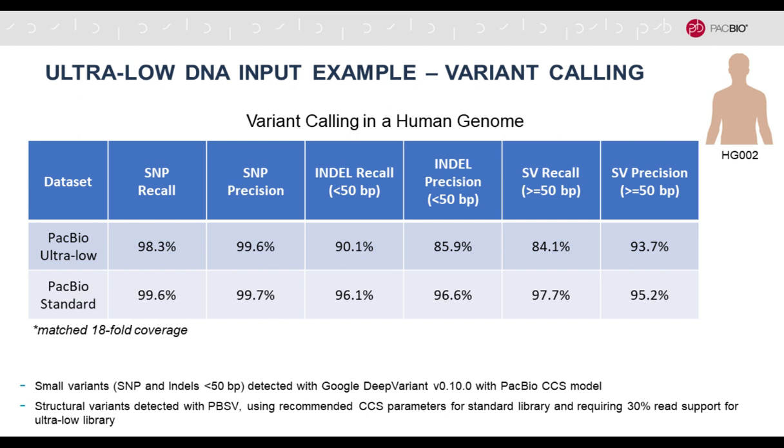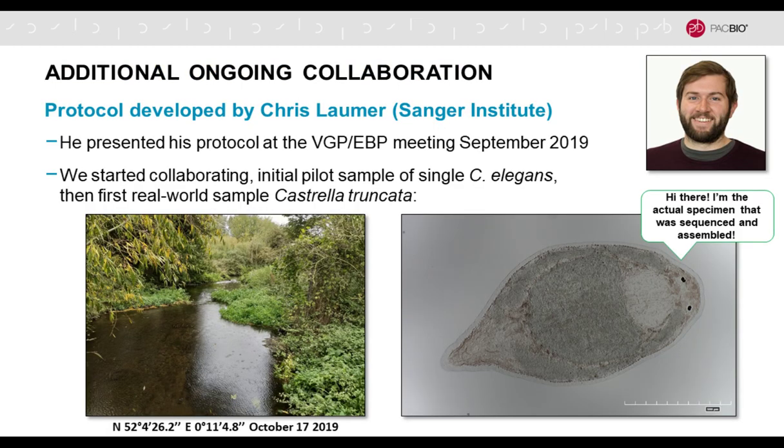We demonstrated the hi-fi paradigm works for a very complex and very large genome. For organisms even smaller, where you can't get 100 nanograms from single individuals, we have an ultra-low DNA input workflow going down to about five nanograms. This is currently in early access. We collaborated with researchers from Notre Dame and UC Davis, demonstrating this works on a single sand fly starting with five nanograms, achieving contig N50 greater than one megabase.